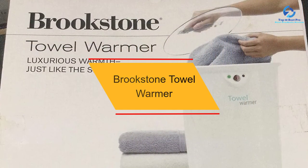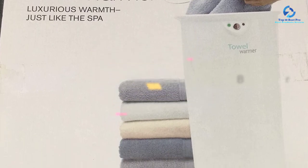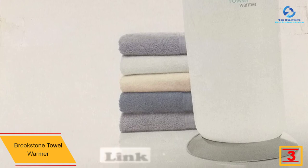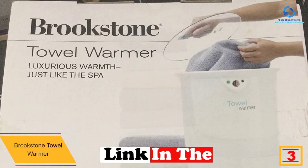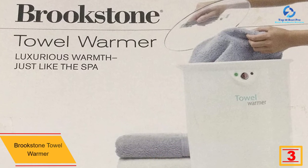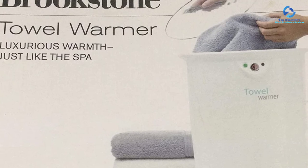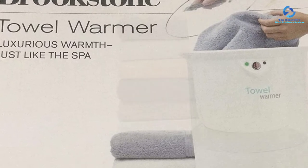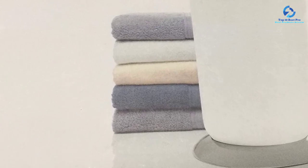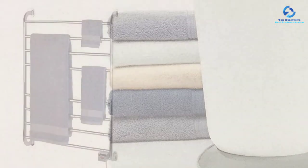At number three we have the Brookstone towel warmer. It has been designed to give you the best services — it can heat to a maximum temperature of 120 degrees in as little as 10 minutes. The towel warmer comes with a transparent lid so you can easily monitor whatever is happening inside. It also comes with a large design that allows it to accommodate two large-sized towels.